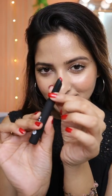luxurious and the shade is also very pretty — not so red, not so pink, kind of an in-between shade. This lipstick is completely transfer proof, which means it doesn't transfer whatsoever.